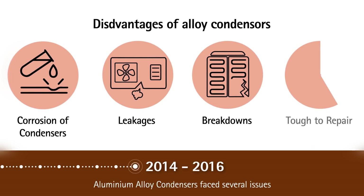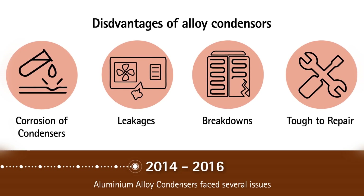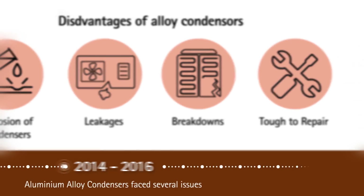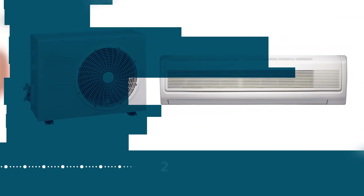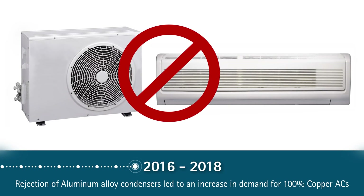From 2014 to 2016, the rapid gain in market share of aluminum alloy condensers came with a higher number of complaints from consumers and technicians, such as corrosion and leakage issues. Aluminum alloy condensers turned out to be more vulnerable to breakdowns and were also very difficult to repair, leading to frequent replacements.